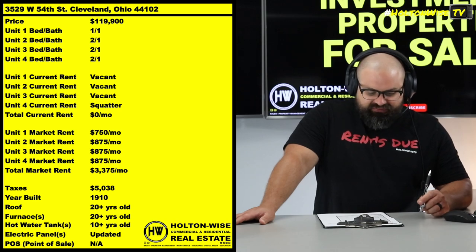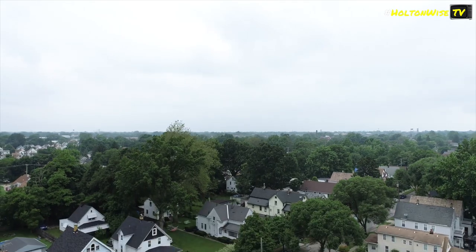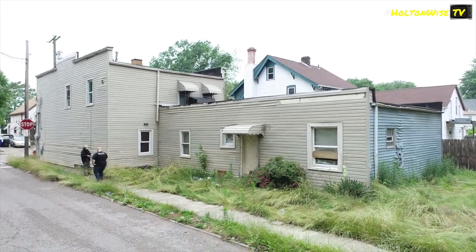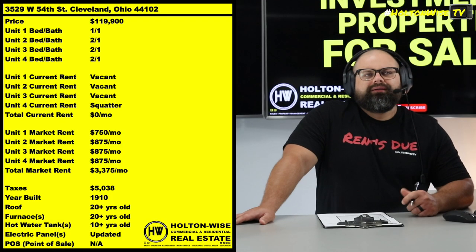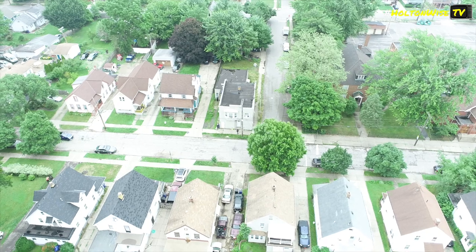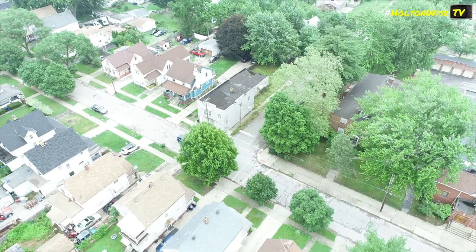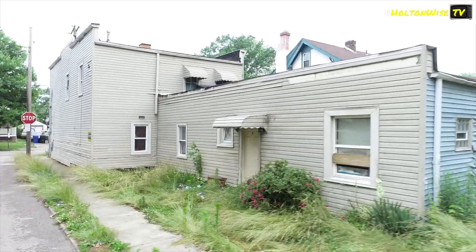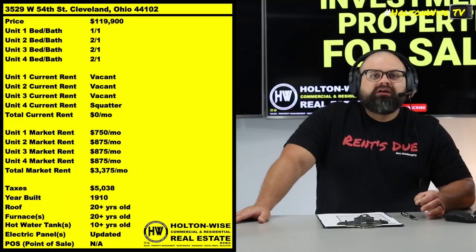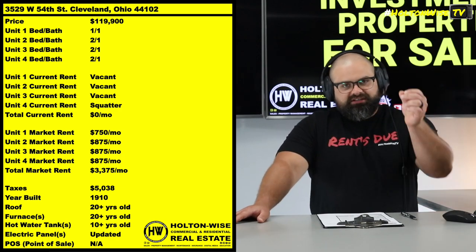3529 West 54th, Cleveland, 44102. I cannot stress for you enough that this is a distressed asset. This thing is as distressed as it gets. Does that mean it's not a banger of a deal? No, this is gonna be a dope deal, guys. Let's call a spade a spade. What we have here is a four-unit apartment building that I have priced at $119,900. You guys should be fighting each other to have the opportunity to spend your money on this piece of dog shit, because this piece of dog shit is gonna make you a ton of money.